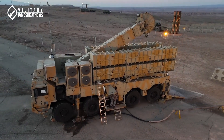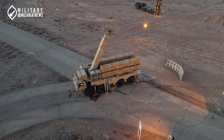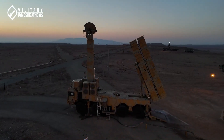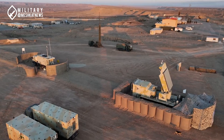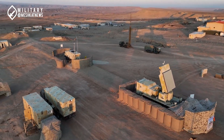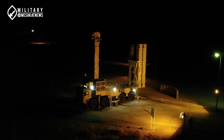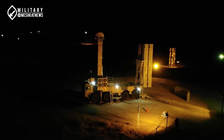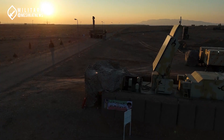During the Ektidar 1403 air defense exercise in Iran, the new version of the Bavar-373 air defense system was officially unveiled for the first time. Although the presence of this long-range and high-altitude air defense system had been confirmed for years, its official display led us to focus on this topic in today's video — specifically, the new version of the Bavar-373 air defense system.